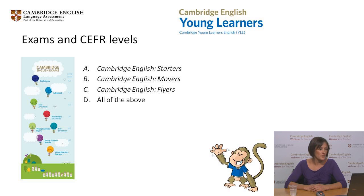Many of you are preparing or have prepared students for all of the Cambridge English Young Learners exams.